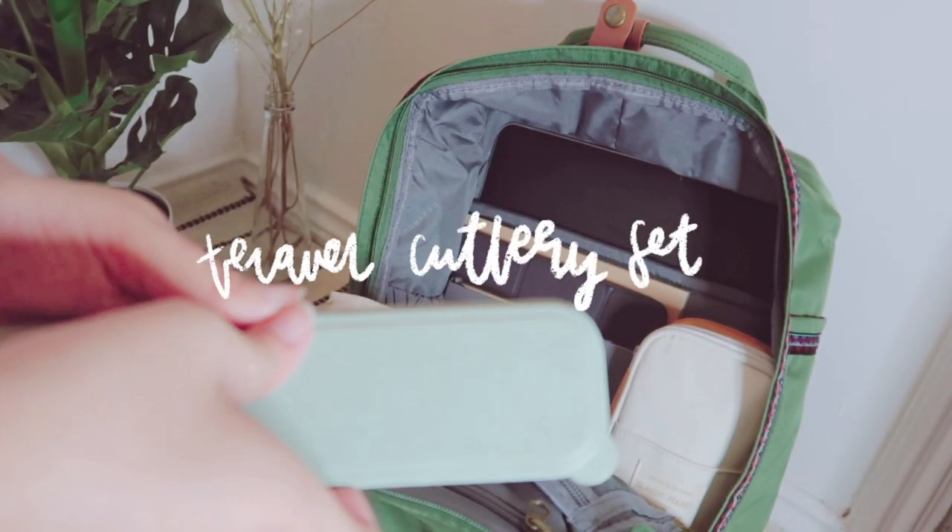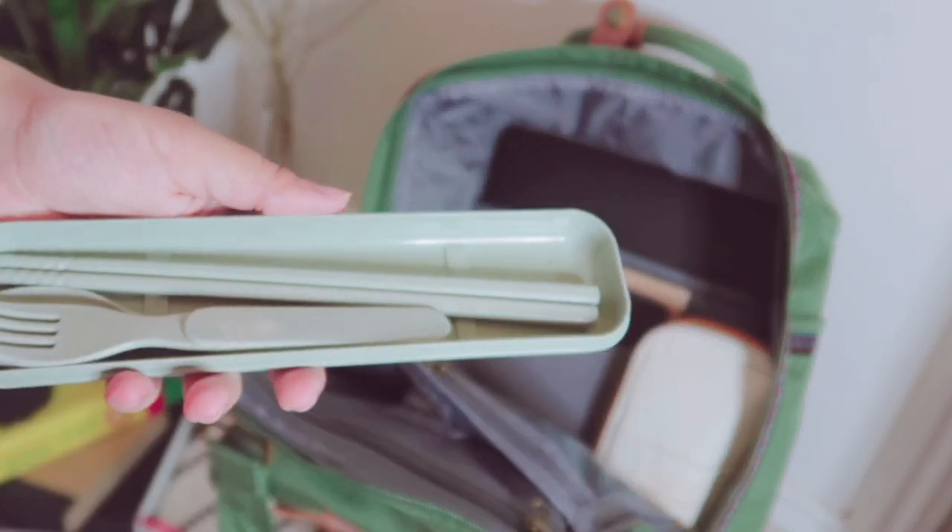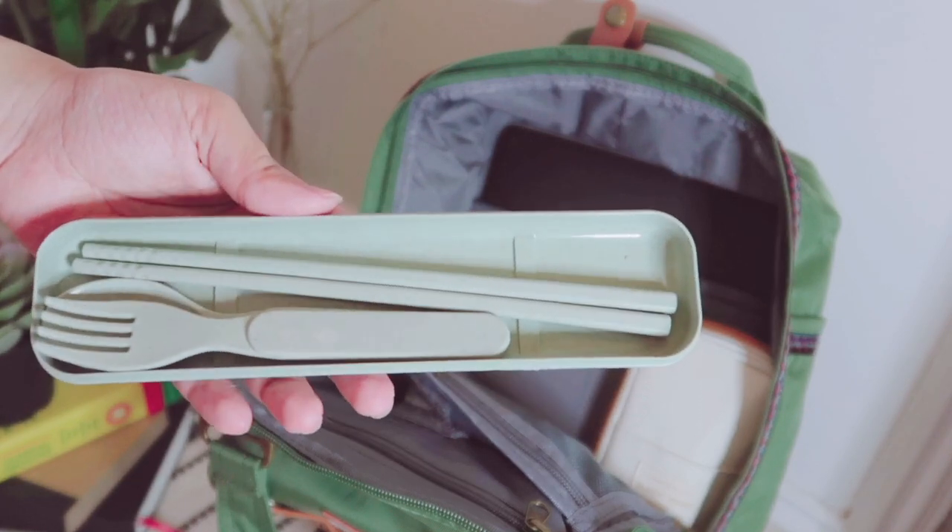I then have this mini cutlery set that I bought from Shein ages ago, and I carry this around when I'm taking packed lunches with me.